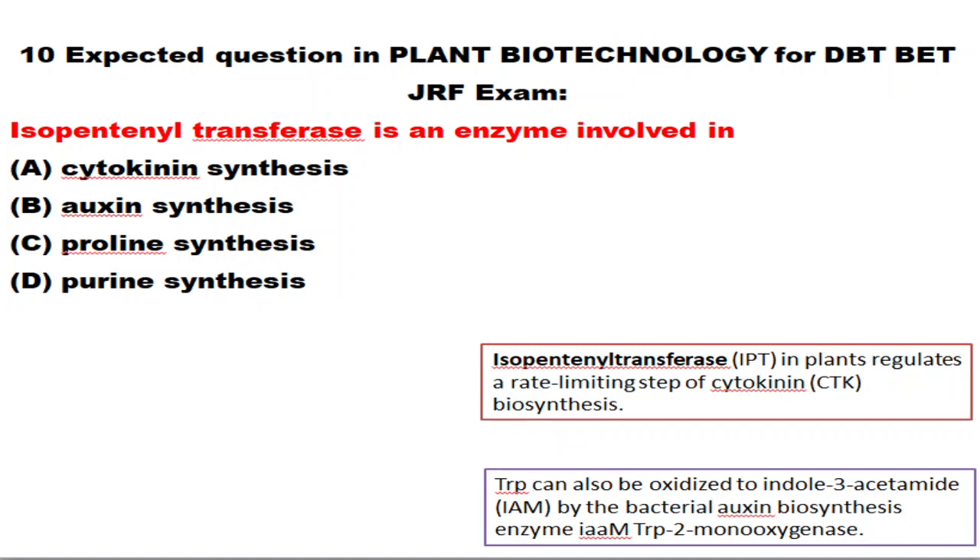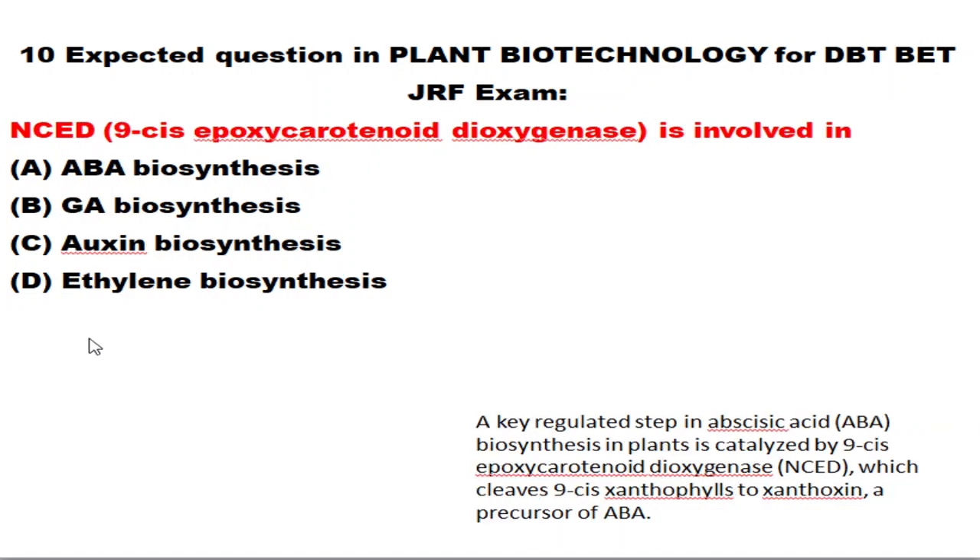The next question relates to NCED — 9-cis-epoxycarotenoid dioxygenase — which is involved in abscisic acid (ABA) biosynthesis. ABA is a stress hormone and a plant growth inhibitor. The key regulatory step in ABA biosynthesis is catalyzed by this NCED enzyme.